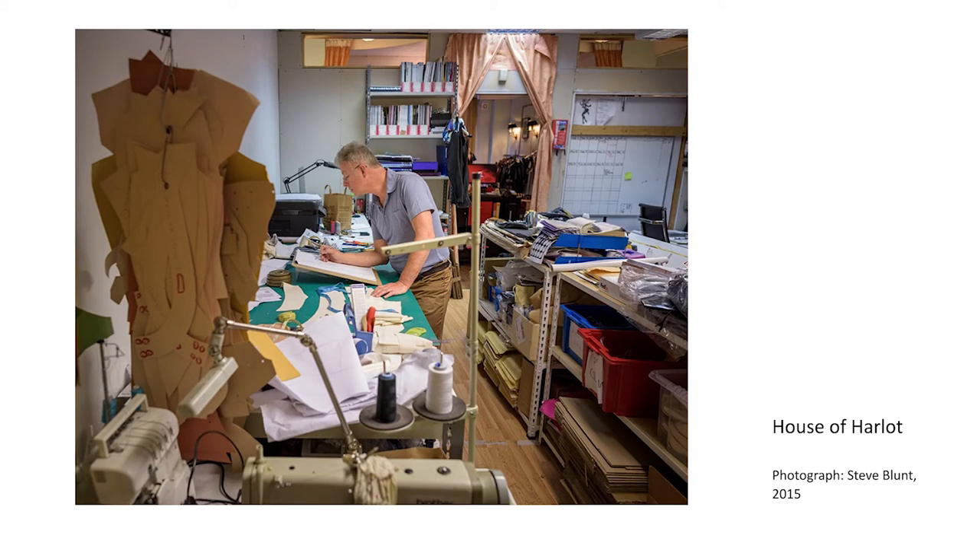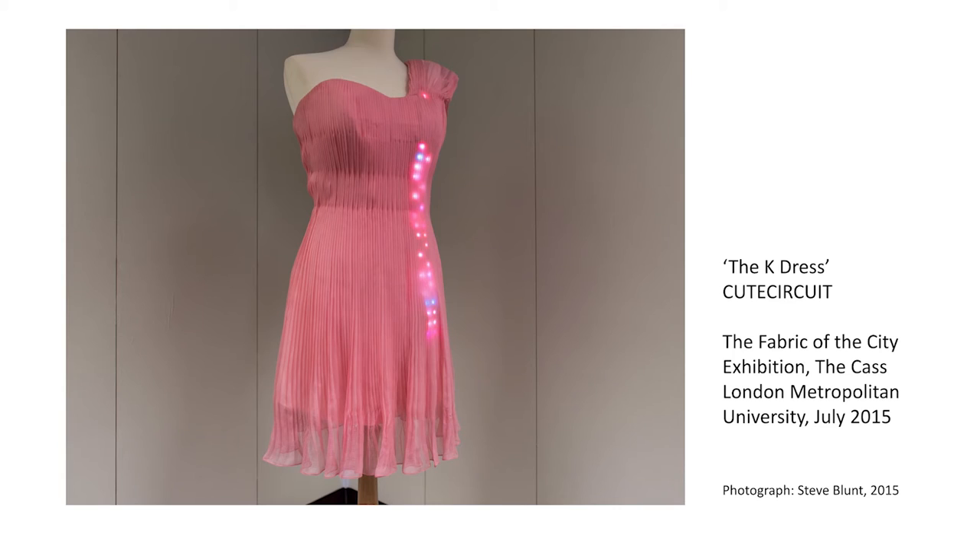Operating from the heart of Spitalfields, House of Harlot embody the skilled craft worker surviving in the city with their studio processes completely hidden from view. CuteCircuit responded to the archive by exhibiting a dress made from silk and LED lights — the ready-to-wear version of a bespoke dress made for singer Katy Perry for the Met Gala in New York, possibly an event that could rival the Lord Mayor's Ball for glamour and prestige. The Katy Perry dress contained over 3,000 LED lights, and the connection between this and the Fanshawe dress could be clearly made by the students.